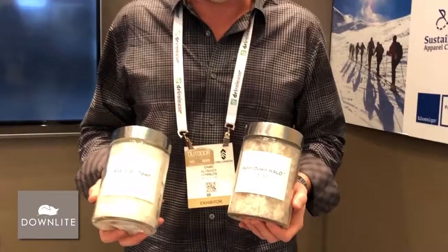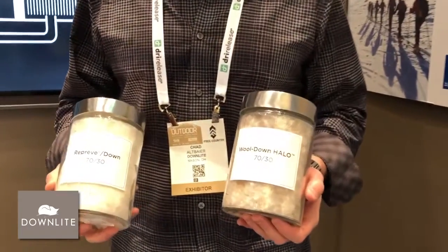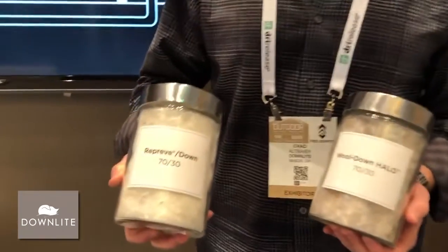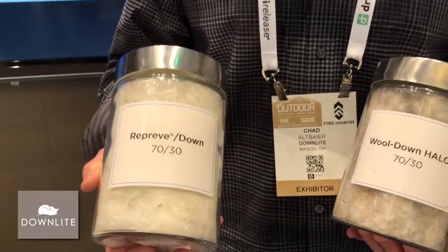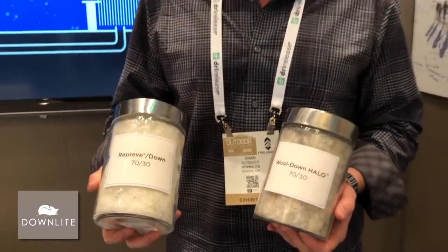Hey Beth, thank you. I'm Chad with Down Light. We provide down insulation to the outerwear market and we've introduced a couple of new hybrid performance fills at this Outdoor Retailer Show, one of which is our Reprieve Down blend — it's 30% Reprieve recycled polyester fiber blended with 70% down.